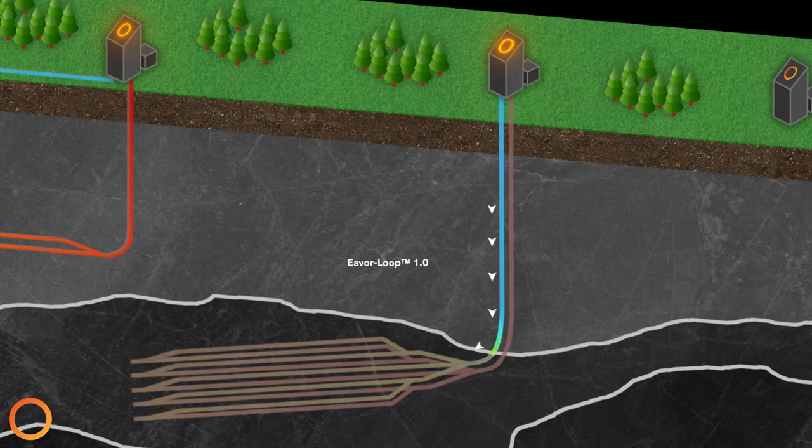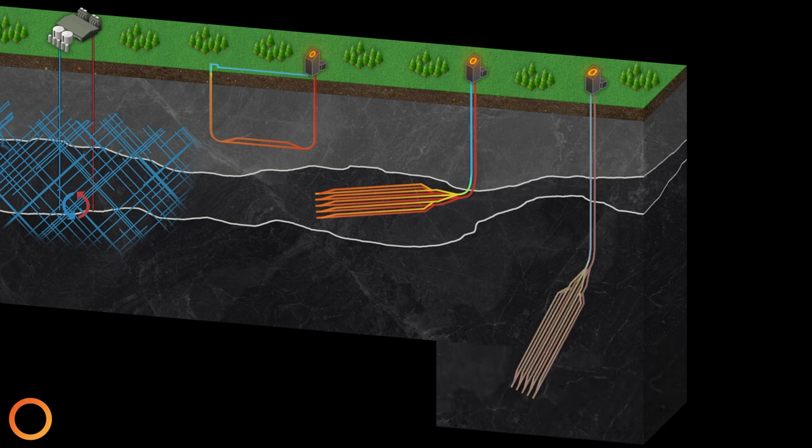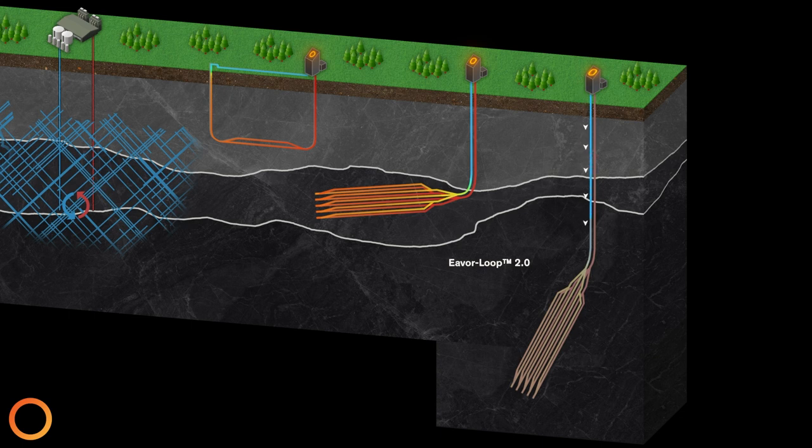Ever's 1.0 design, also known as the James Joyce configuration, is the commercial version of the demonstration facility. It uses a single drilling location for both vertical wells, meaning half the surface footprint of the Everlight facility. Once at depth, the wells turn approximately 90 degrees and then split into multilaterals to create more surface area for the working fluid to be in contact with the rock, therefore increasing heat extraction and overall efficiency. Through advancements in drilling technology, Ever is developing a 2.0 design, angling the multilaterals deeper into the rock to greatly increase overall heat extraction. This means it's stackable, which allows for more scale and power at a single location.